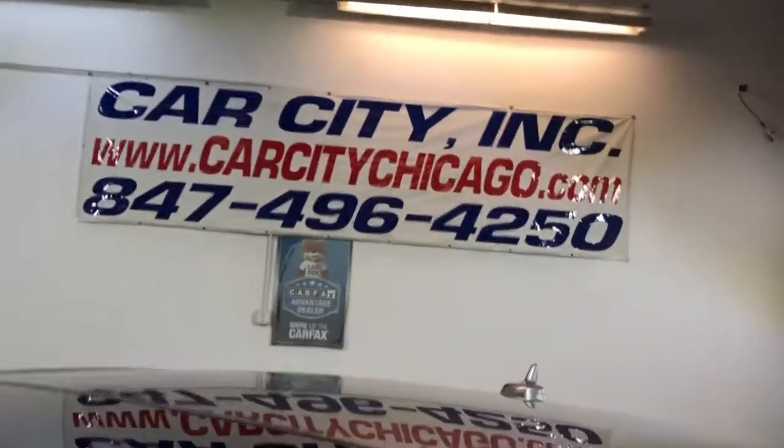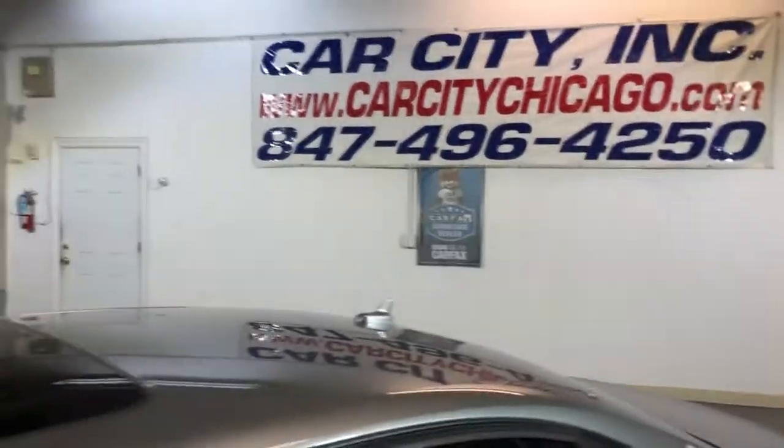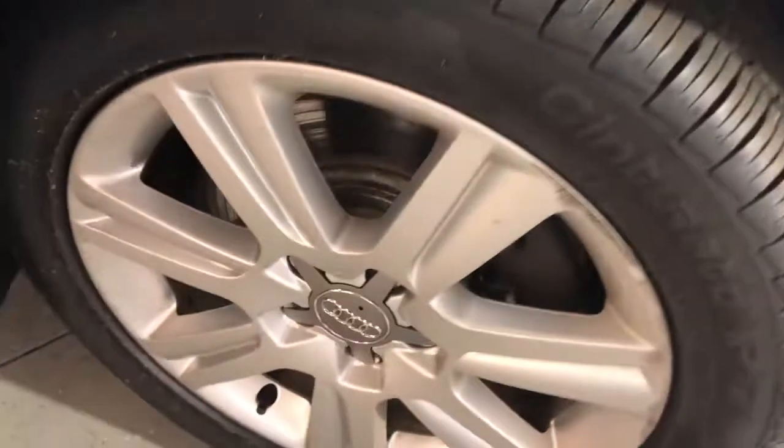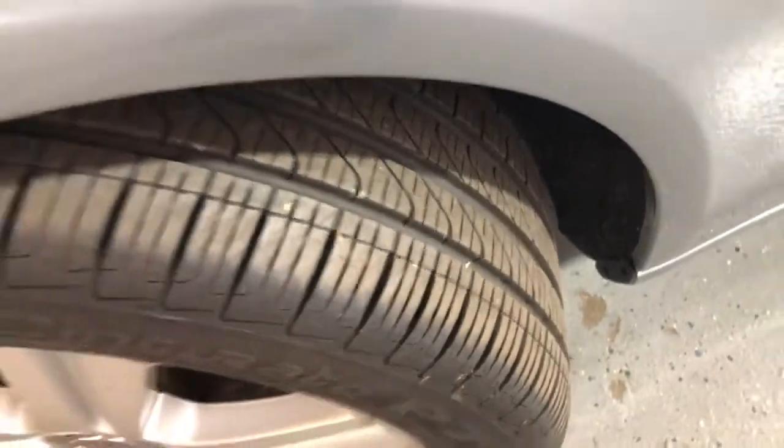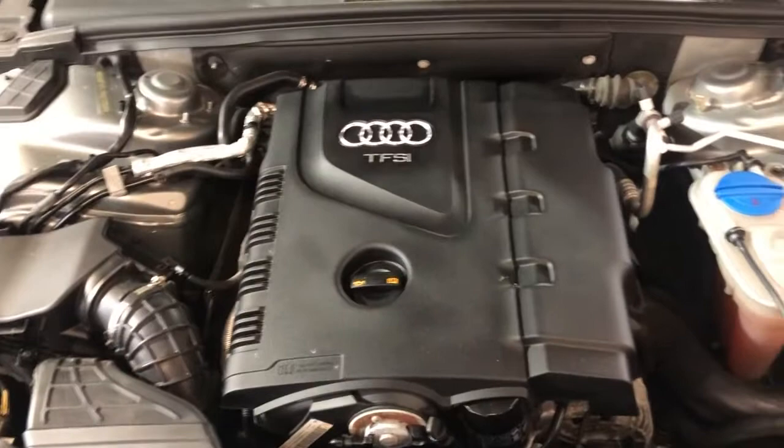You can find this beautiful 2010 Audi A4 2.0 Turbo Quattro 6-speed manual at Car City in Palatine. Beautiful wheels, beautiful tires. It's been detailed and inspected — front row ready. Beautiful 2010 Audi A4 with just 87,000 miles.